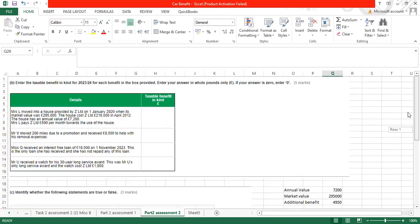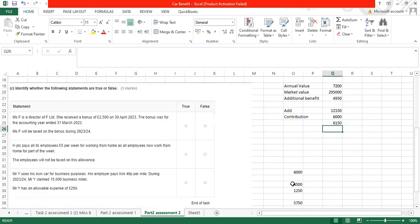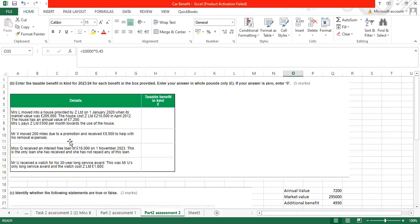Mr V moved 200 miles due to a promotion and received £9,500 to help with removal expenses. Removal expenses are allowed up to £8,000. So the taxable benefit in kind is £9,500 minus £8,000 equals £1,500.